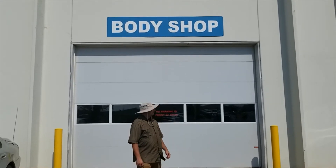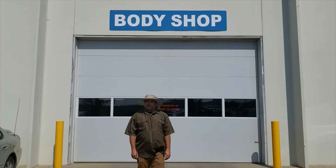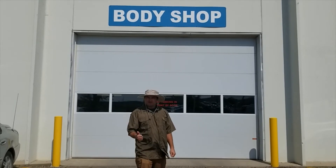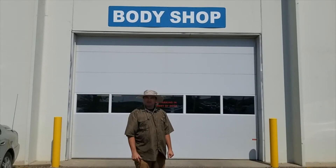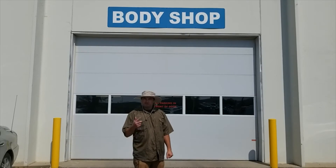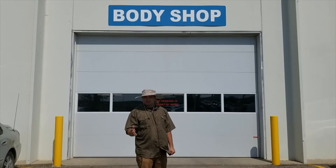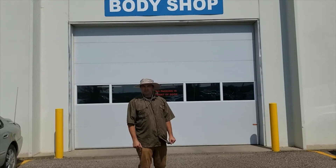So stop in today. See us in the Body Shop here at RM Stout. We'll get you a free estimate, work with your insurance company directly, help you get that taken care of fast, and get you back on the road. Stop on up at the junction of I-94 and 281 South in Jamestown.